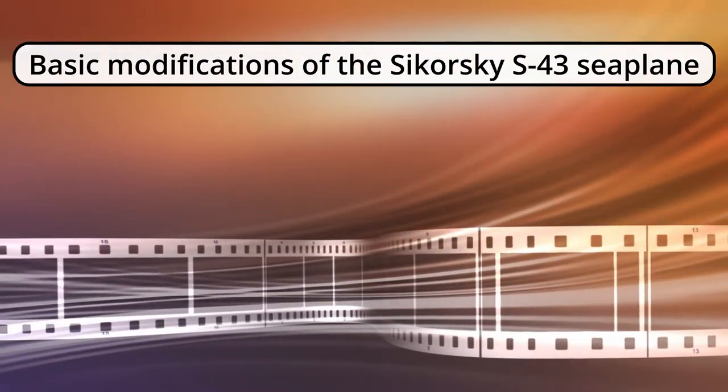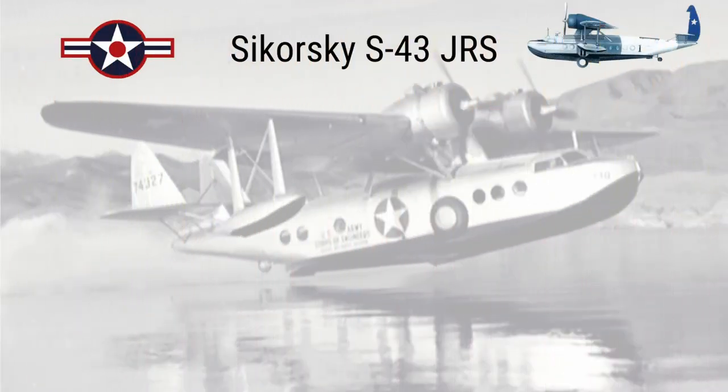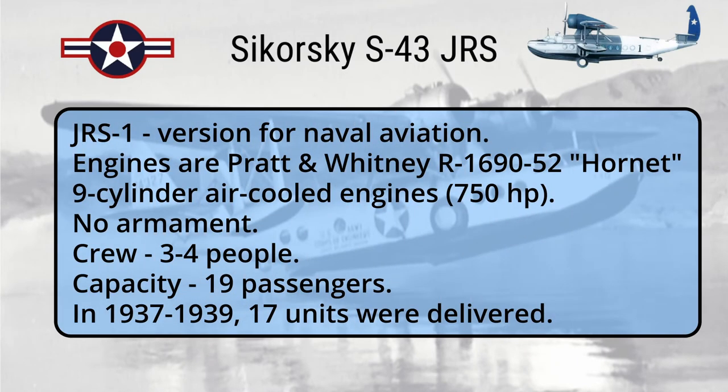Basic modifications of the Sikorsky S-43 seaplane. JRS-1: version for naval aviation. Engines are Pratt and Whitney R-1690-52 Hornet, 9-cylinder air-cooled engines, 750 horsepower. No armament. Crew: 3–4 people. Capacity: 19 passengers. In 1937–1939, 17 units were delivered.